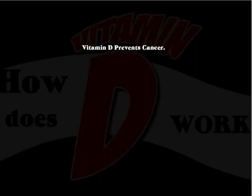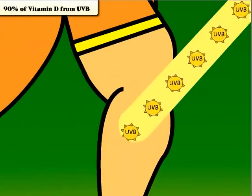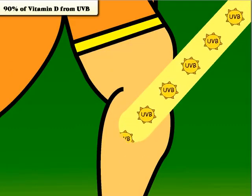Hundreds of studies have shown how vitamin D can prevent as many as 30 different kinds of cancer. But how does it work? Vitamin D is actually a hormone, and its primary function is cell management. In fact, more than 90% of this important hormone is created when your skin is exposed to UVB light.